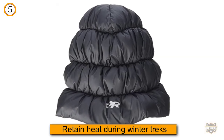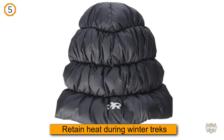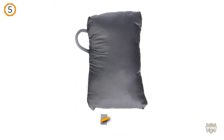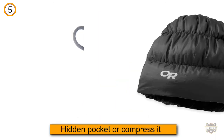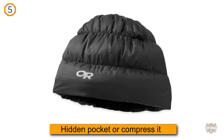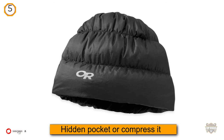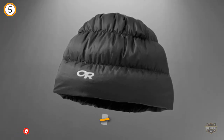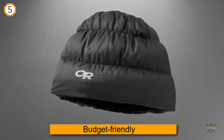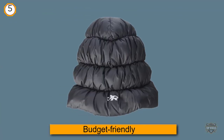This beanie helps you retain heat during winter treks, and when the temperature gets warm, you can stuff it into its hidden pocket or compress it. It weighs a mere ounce, so it won't be heavy to carry around. One thing to keep in mind: reviewers have mentioned sizing issues, so to play it safe, go with a large or extra-large size rather than a small or medium.